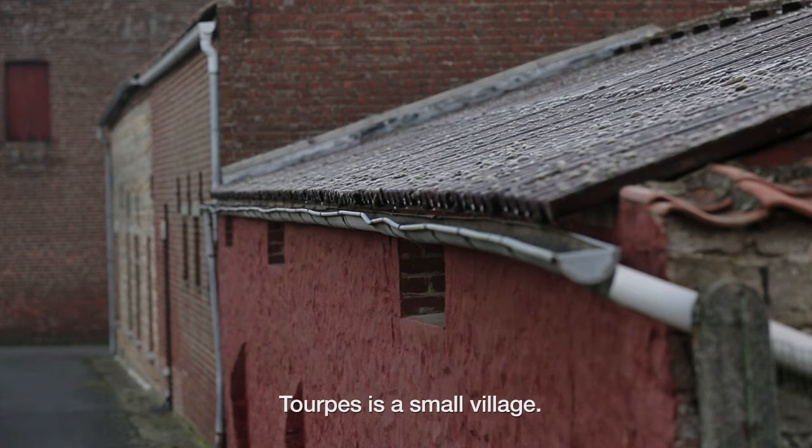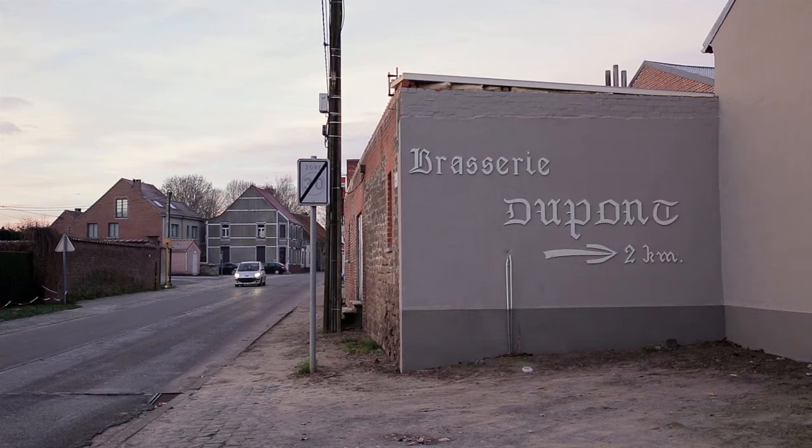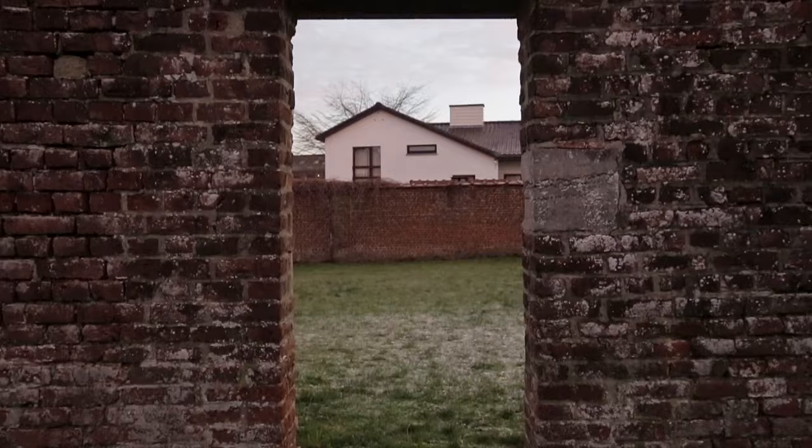Tourp is a small village — a village with a lot of farms. We are 10 kilometers from France. Of course in France they produce wine. In Belgium we are famous for beers.